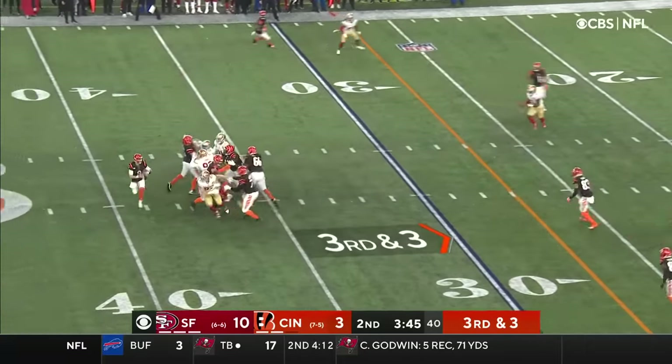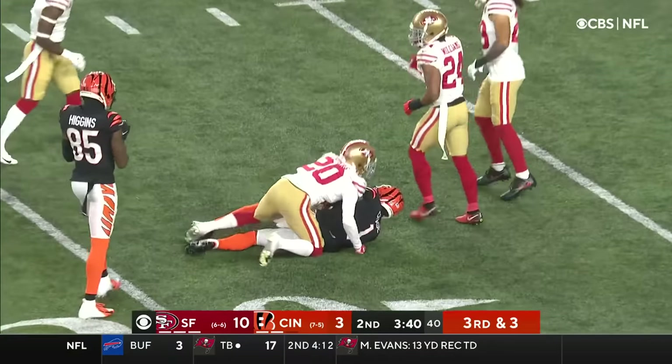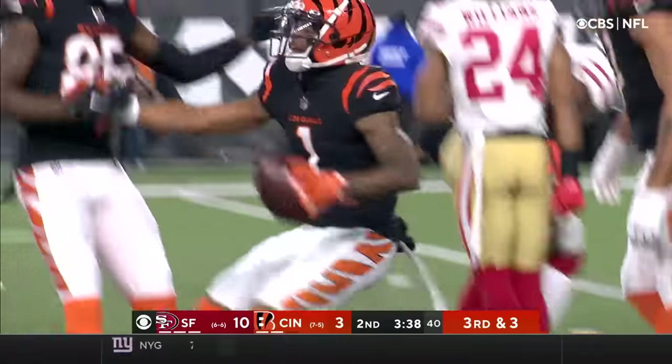So 3rd and 3. Burrow throwing over the middle, in the air — grabbed by the Bengals. Jamar Chase, and that's a good catch.